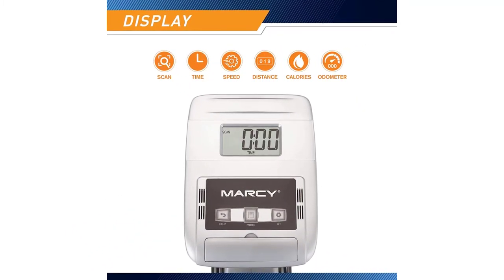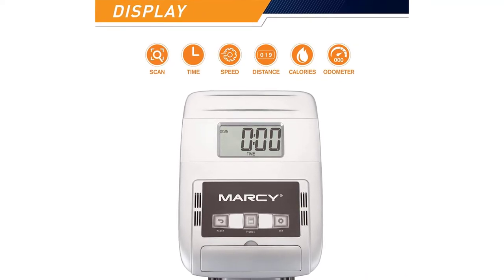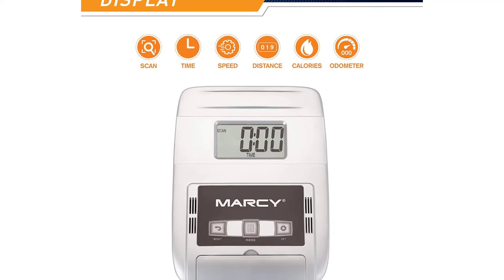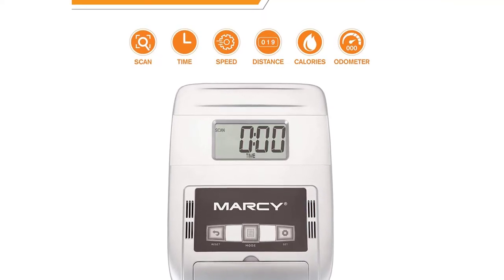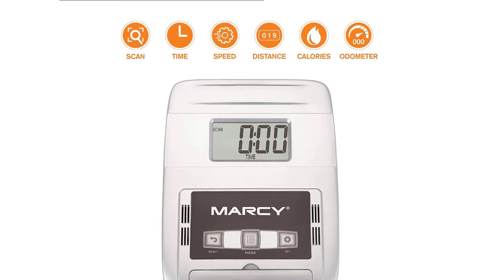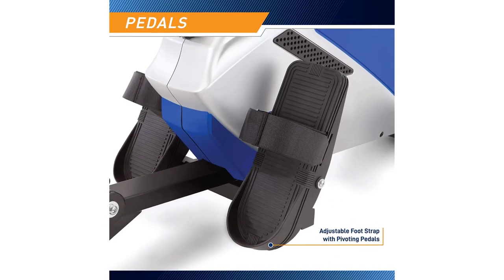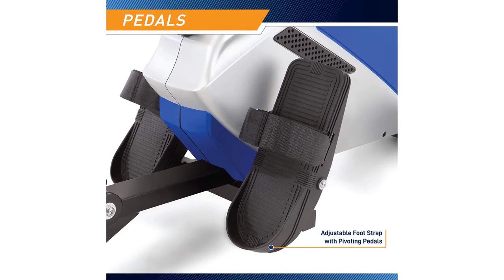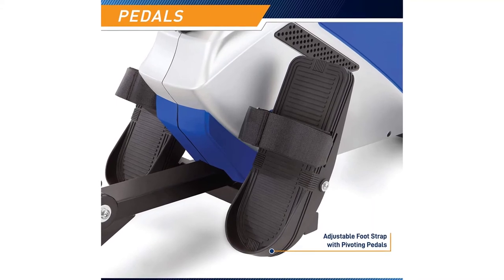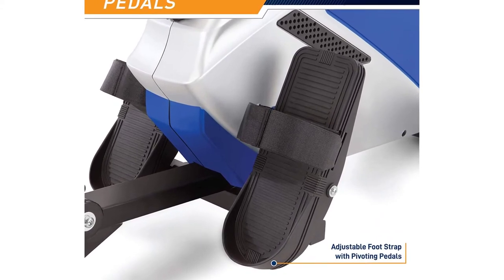Adjustable foot straps allow you to focus on your training. Sturdy pedals feature a wide space that can accommodate all foot sizes, while the adjustable straps create the exact fit for superior footing. This magnetic rower boasts a compact structure that measures 53 inches by 24 inches by 64 inches when unfolded, and handy transport wheels enable you to conveniently move the gear from one room to another.